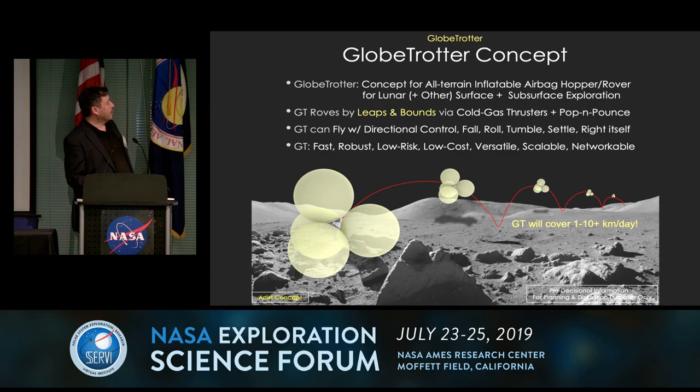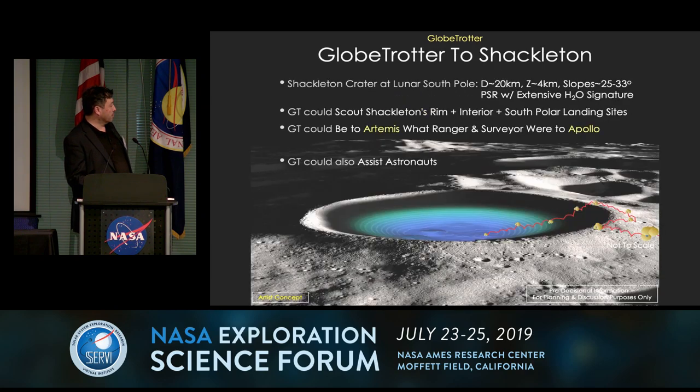You can imagine having several of these systems. Each Globetrotter can cover 1 to 10 kilometers per day. This is not the mode where you want to do very sophisticated science along the way — this is sort of a reconnaissance tool that gives you access to a wide range of terrain. In fact, any terrain is what we would argue.